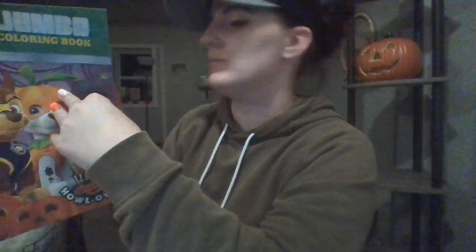I grabbed a Paw Patrol Halloween coloring book for my son's Halloween basket — I make him one like an Easter basket for Halloween. And there are more stickers in here: different Halloween stickers I don't own yet. I love that they included a vampire. If there are new stickers, I'm getting them!